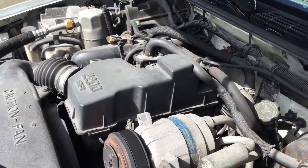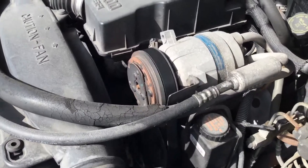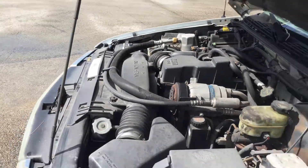Automatic transmission engages. The AC is not cold — the compressor is not engaging and it's blowing warm air.